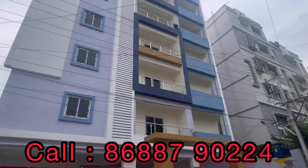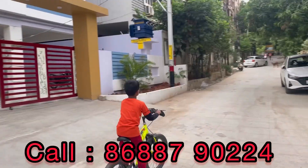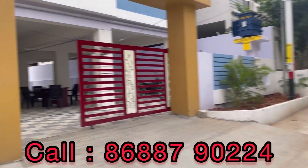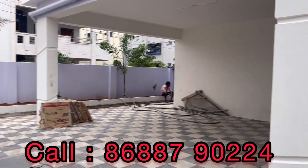In this apartment we have 3BHK flats. There are only two flats per floor. Overall, there are only 10 flats in the building. The cellar is also a huge cellar with sufficient parking.